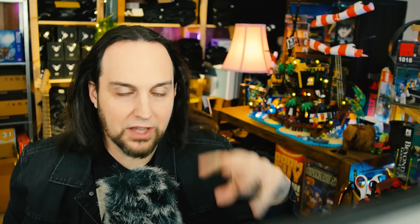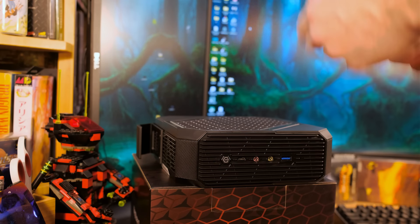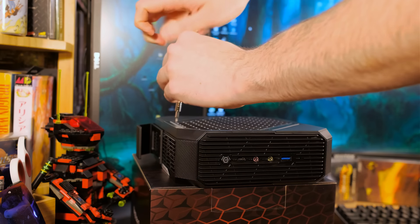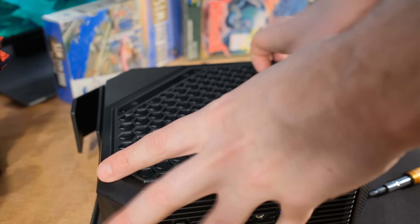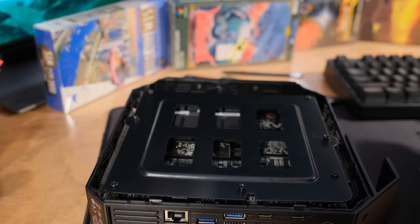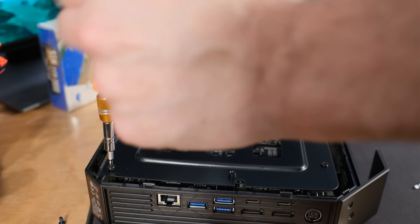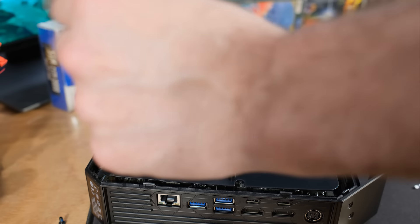Let's talk about the thermal system because it's special — I could barely hear it, even when running Aida64 for a long time. There are seven heat pipes on the inside, two fans, and an array of fins, and it keeps things really cool. Opening up the other side, you do have to remove the rubber feet — there are four screws underneath and then a side panel which was not easy to pop off. I used a tiny flathead screwdriver to pry it open and undo all the plastic snaps.